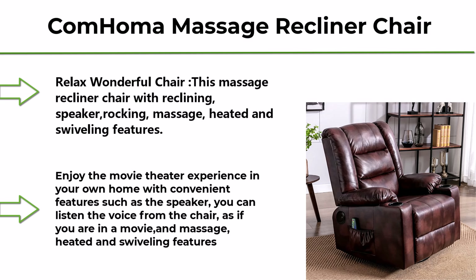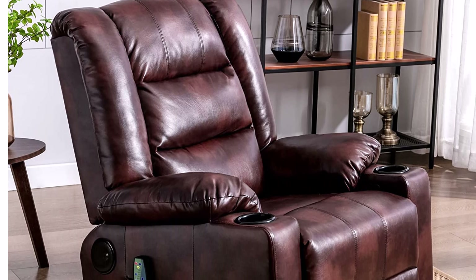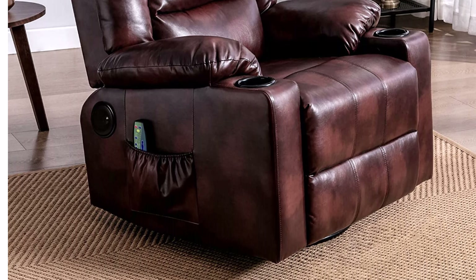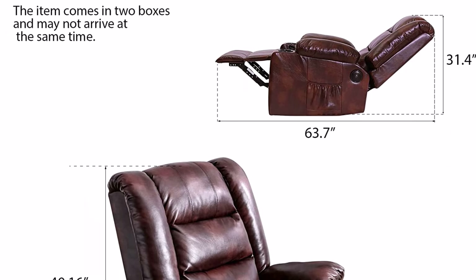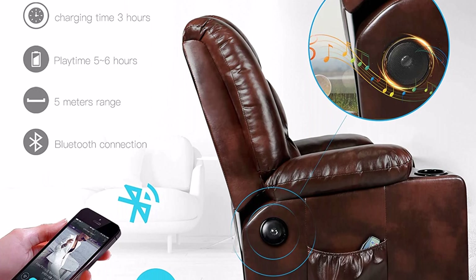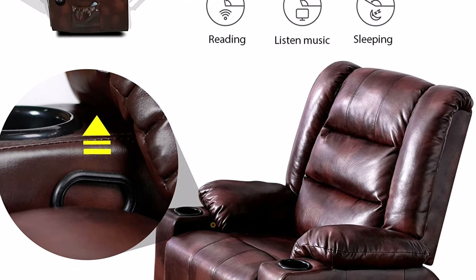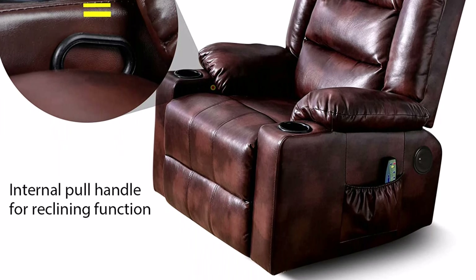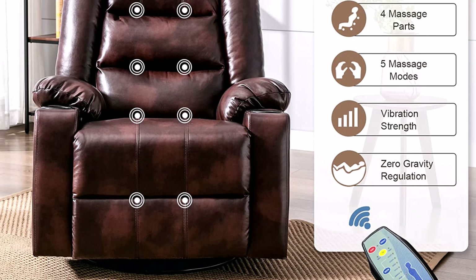Top 4: Comhoma Massage Recliner Chair with Speaker, PU Leather Home Theater Recliner Chair with Heat, Rocker Recliner with Heated Massage, Ergonomic Lounge, Swivel, Cup Holder for Living Room in Brown. This massage recliner includes reclining, speaker, rocking, massage, heated, and swiveling features. Dimensions: 37.4 x 35.8 x 40.94 inches, length 63 inches in fully reclined position. Enjoy the home theater experience with a built-in speaker — listen to audio from the chair as if you're at the movies. Features an eight-point massage system with four-mode vibration for a comfortable and relaxing experience.